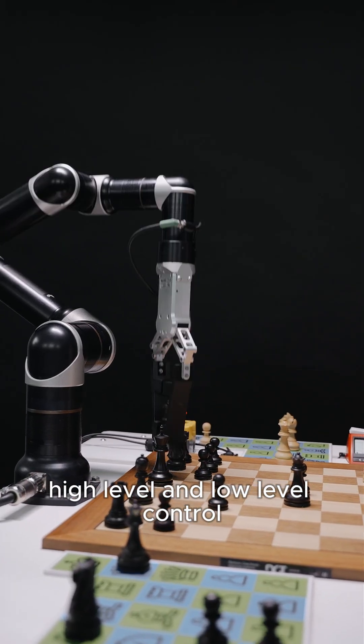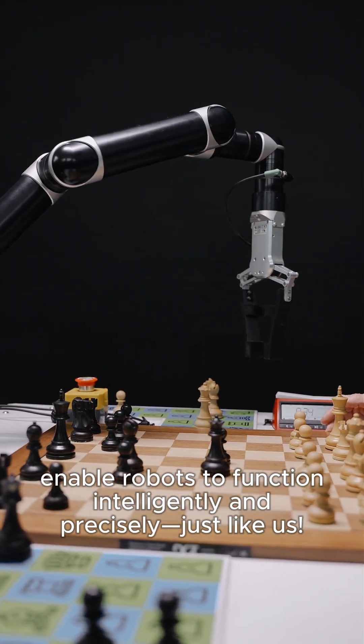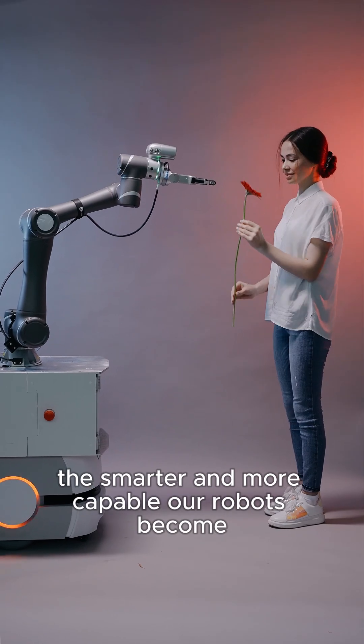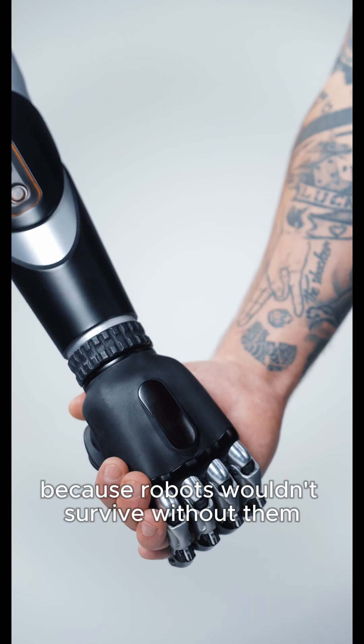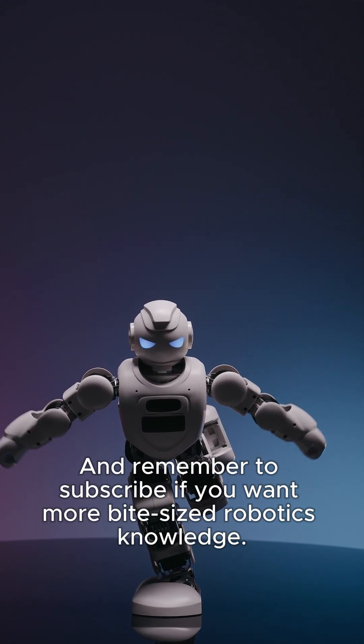High-level and low-level control enable robots to function intelligently and precisely, just like us. The better the algorithms we create, the smarter and more capable our robots become. Tag in the comments your friend who's a total control freak, because robots wouldn't survive without them. And remember to subscribe if you want more bite-sized robotics knowledge.